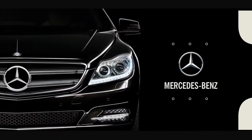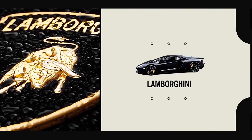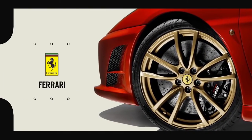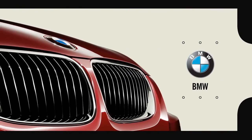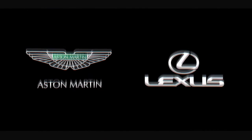Mercedes, Bentley, Lamborghini, Ferrari, BMW, Porsche, Audi, Rolls-Royce and many more.